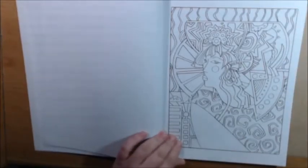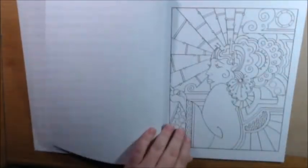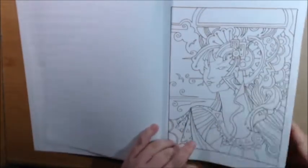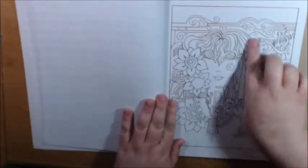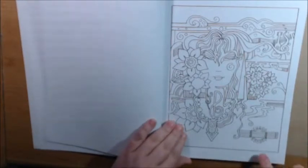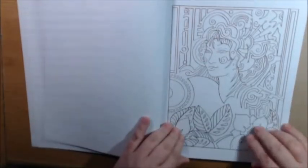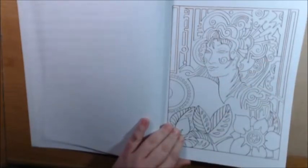This one's nice. I really like this. I've been on a face kick here lately, really enjoying doing my faces, so this will give me a lot of good practice. She looks like a tiger — she's got tiger stripes on her.